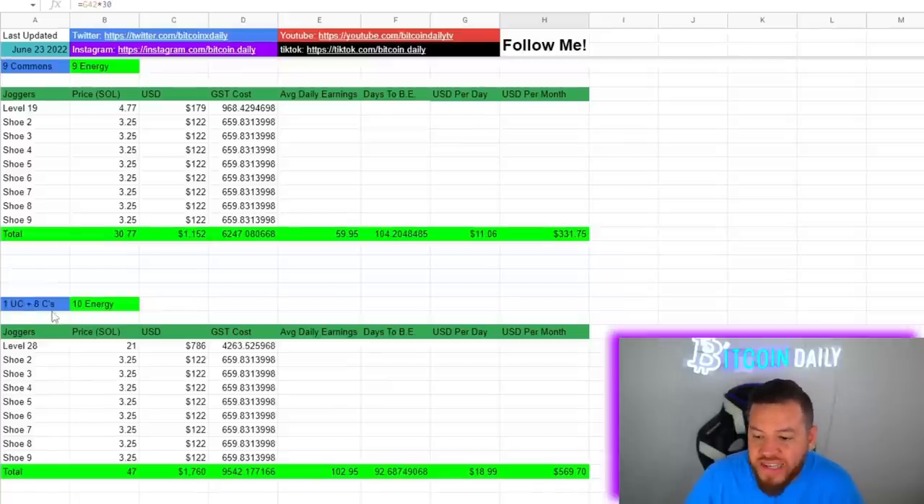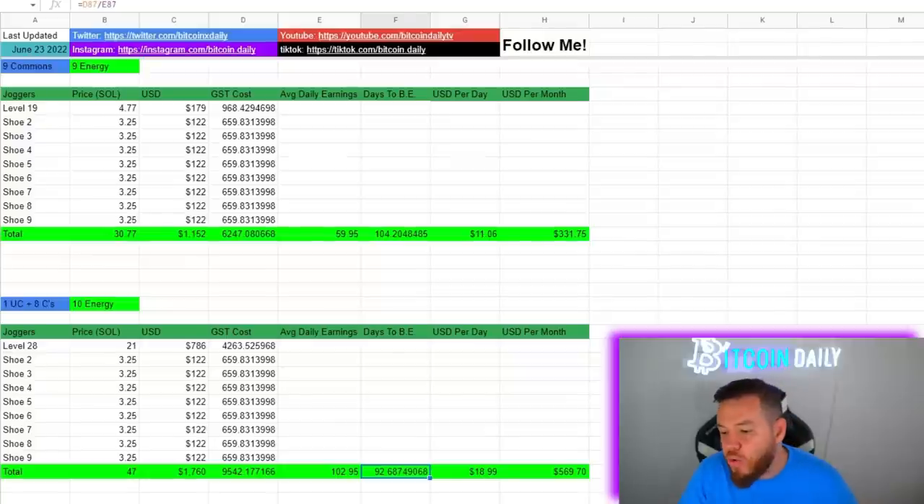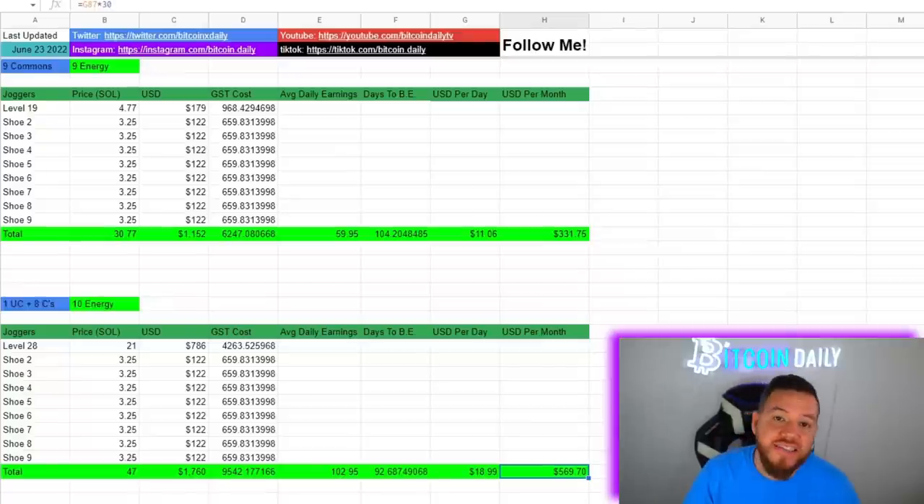My next favorite setup if you're looking to invest over $1,000 is the one uncommon plus eight commons strategy — that's about $1,760, days to break even is about three months, and you'd be bringing in an extra $500–$600 per month after you hit break even.